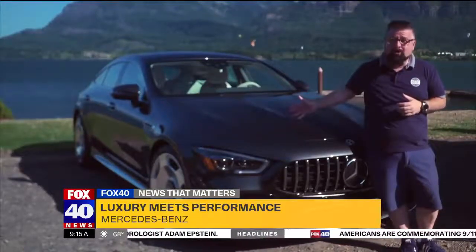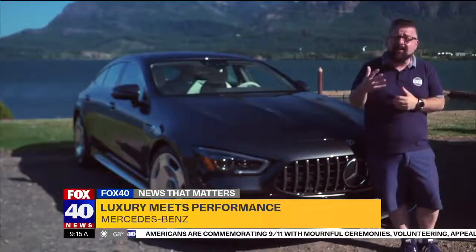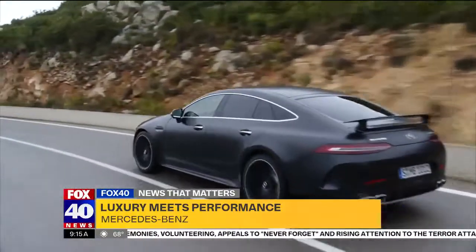It has that long stretching hood, the short deck, and some design features from Mercedes heritage in the 300SL. But they are solid too, well-built to last and be capable.